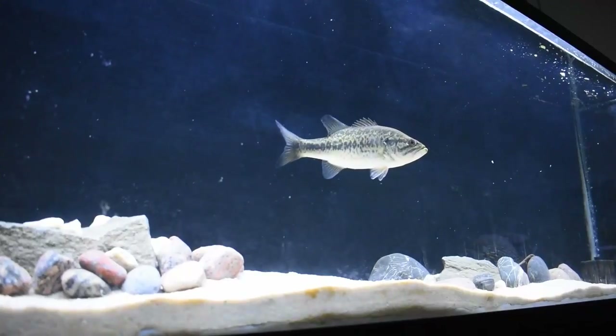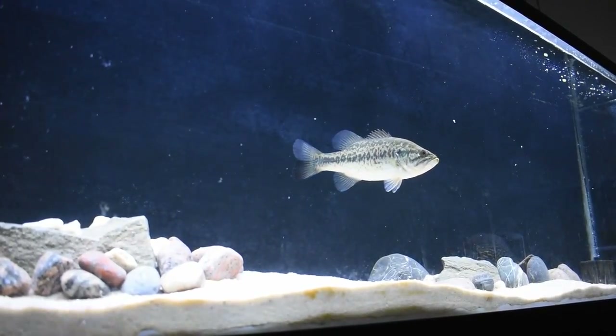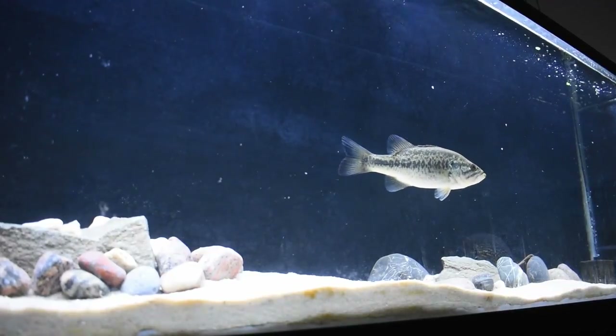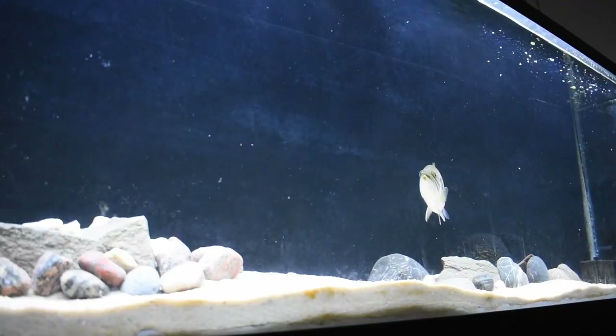By now you should know pretty much everything to go catch your first wild fish, bring him home, and get him in the aquarium. There are a couple more very crucial points you need to know: know the fish and know how big they're going to get. That bluegill in there — bluegill get huge. North Carolina is home to some of the biggest bluegill in the entire world.